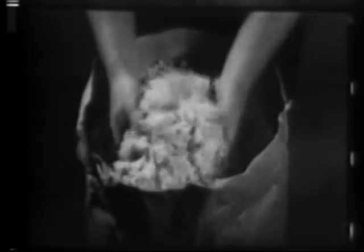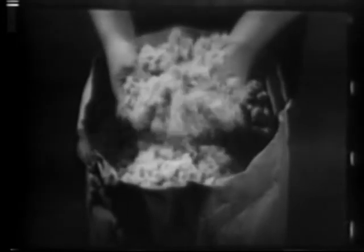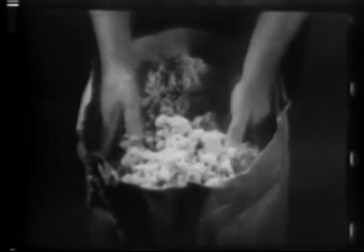For new houses, it is formed into fluffy bats of the proper size and thickness to completely fill the open spaces in walls and roof. For existing homes, the rock wool is formed into nodules, which are blown through a hose into hollow spaces between wall studs and between attic floor beams or roof rafters.